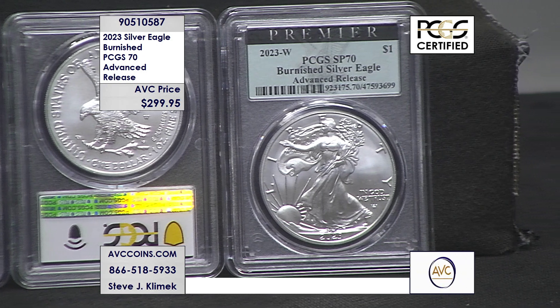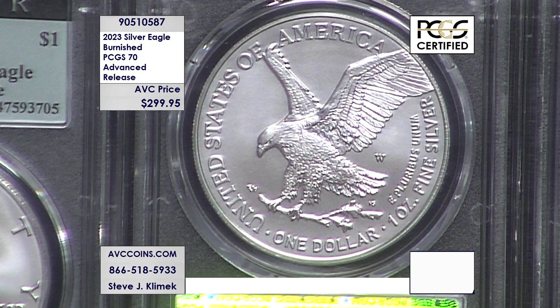That's just part of the story. Low mintage figure is just part of the story. The other part is that advanced release — just 10% of the entire mintage is allocated to a small number of dealers, and we're very lucky to be part of that program. We had our coins shipped to PCGS and they were graded and certified.